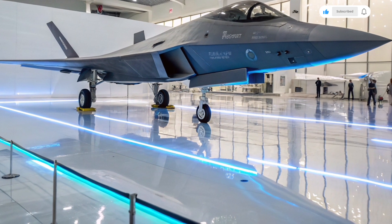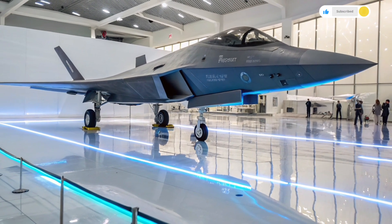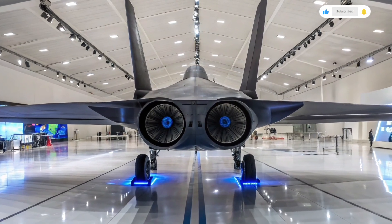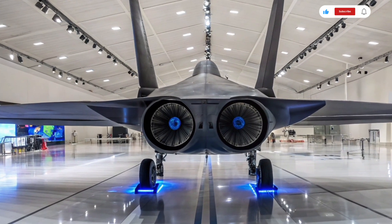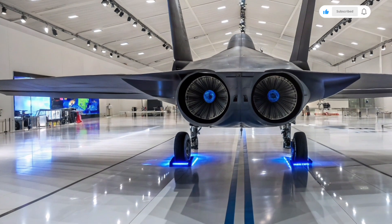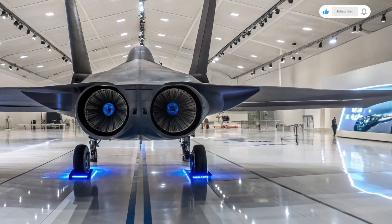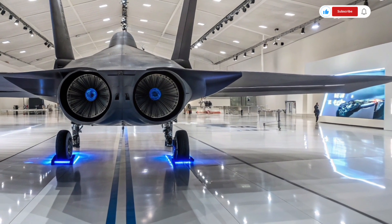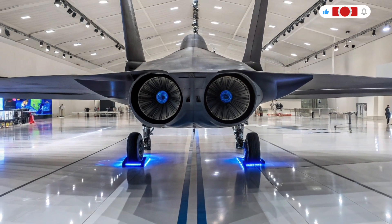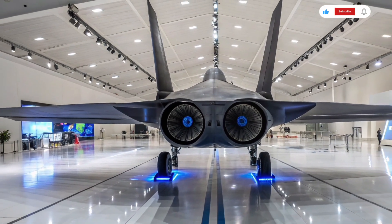The communications suite in this fighter is built around a secure, multi-layered network architecture. It allows real-time data sharing between other aircraft, ground control, satellites, and even naval fleets, forming part of a broader joint combat network. This level of connectivity ensures that the jet isn't fighting alone — it's operating as part of an intelligent, coordinated warfighting system. Cybersecurity is a core component, with hardened protocols and AI firewalls built into every system to prevent hacking or data breaches.